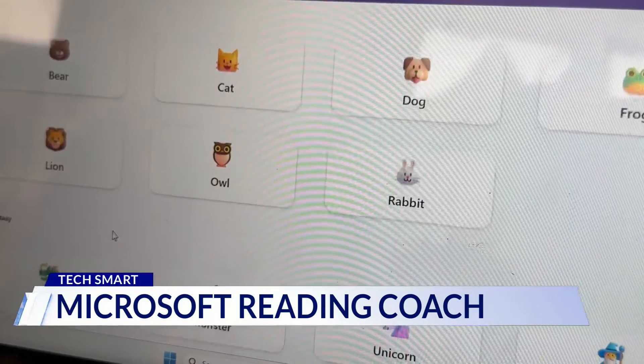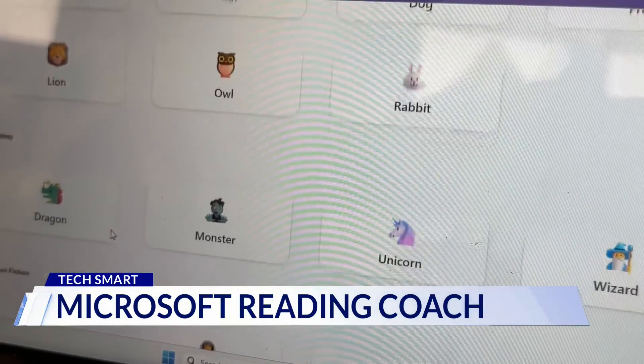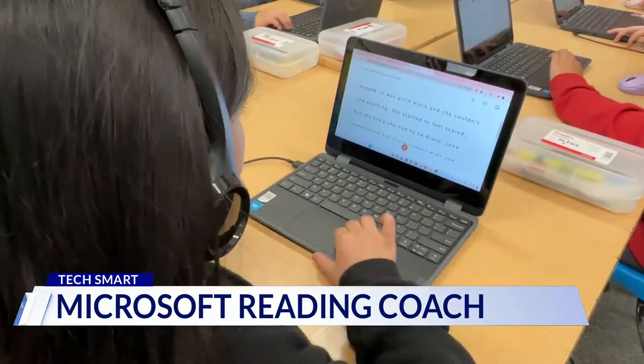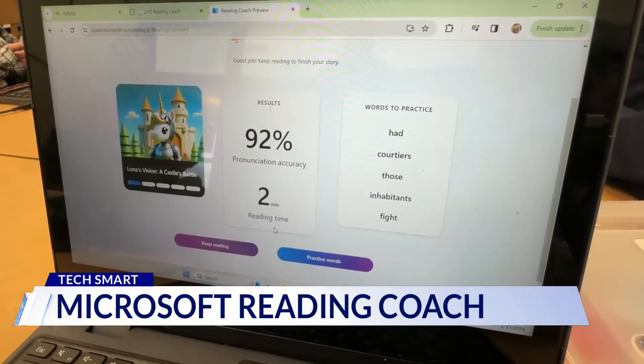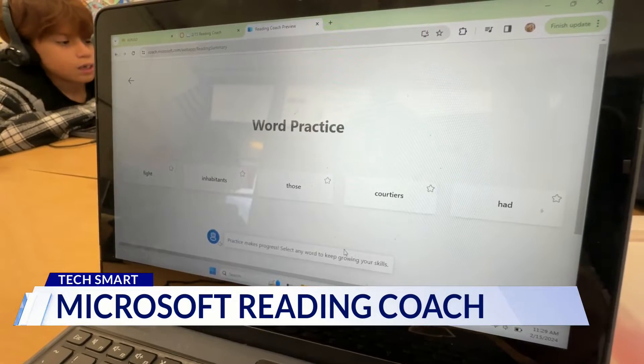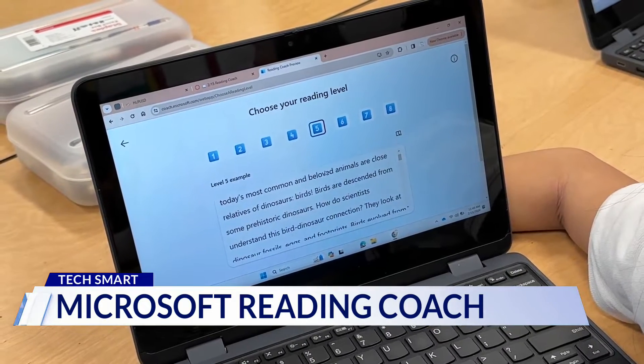Reading Coach starts by asking students to pick a main character, setting, and a reading level. AI generates a custom story on the fly, listens to them read it, and scores their proficiency, highlighting words they had trouble with. It then builds those words into a new story for extra practice.